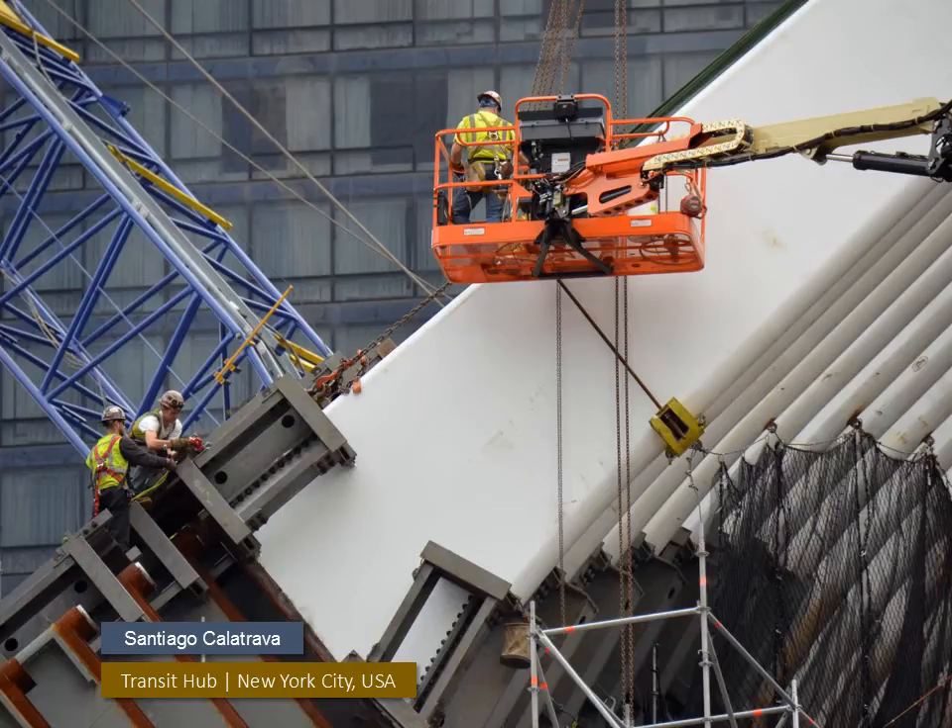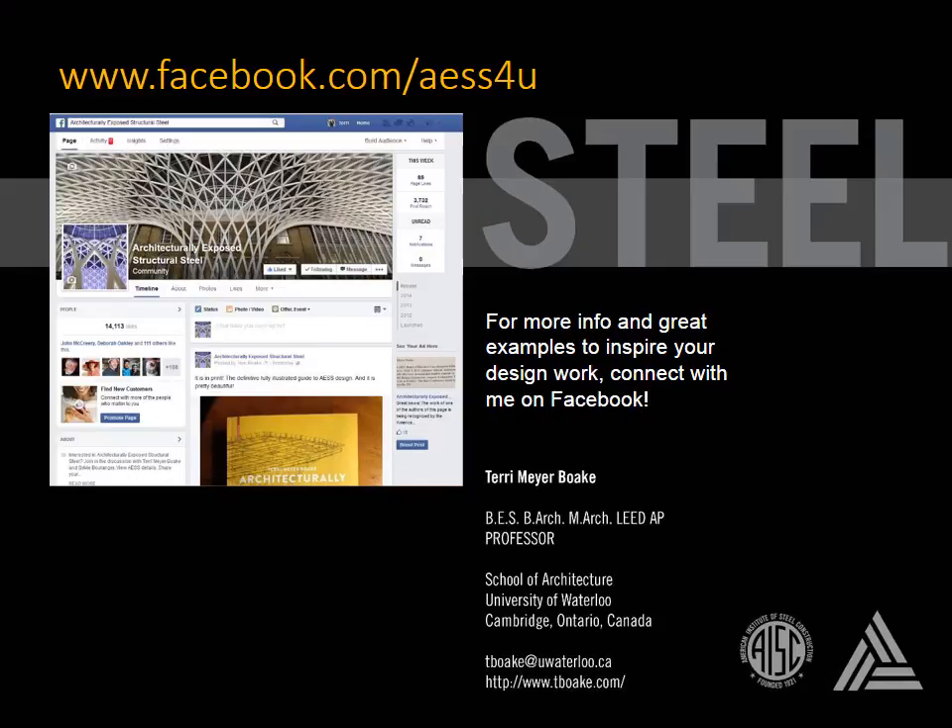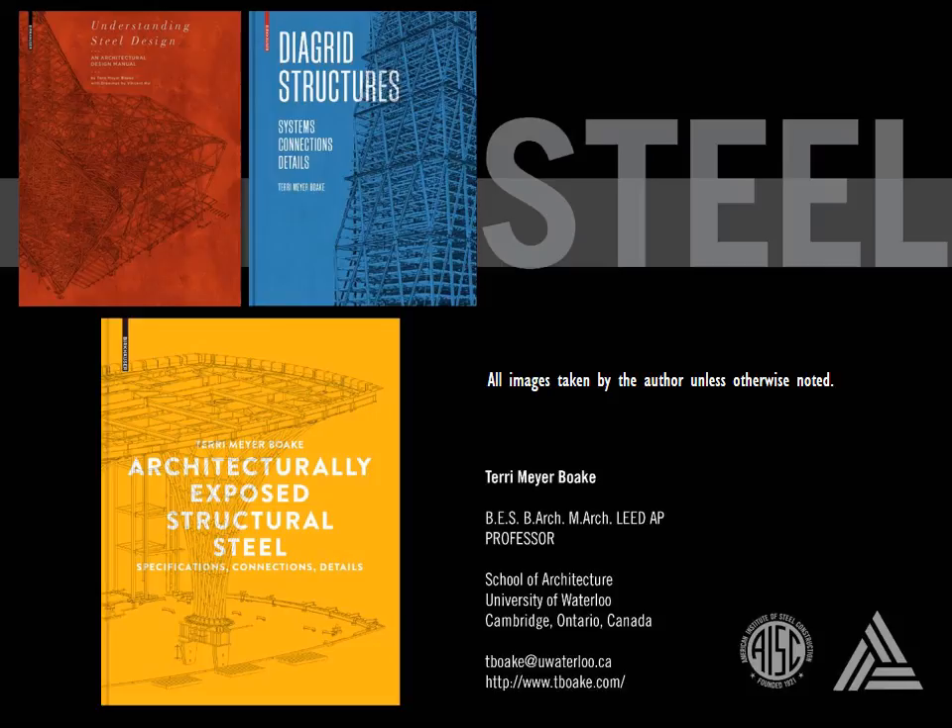The application of custom work in architecturally exposed structural steel requires a high level of knowledge of fabrication processes in order to maximize the sculptural or crisp effects of the steel. The architect, engineer, and steel fabricator need to work closely to take the best decisions for the outcome of the project. I've only touched upon some of the basic ideas behind the use of custom fabricated steel in design. For more information and lots of case study examples and photos to inspire your work, feel free to connect with me on my AESS Facebook page. For more detailed information on designing with steel, check out these books on the topic — they are filled with plenty of photos and valuable tips on fabrication, erection, design, and detailing.